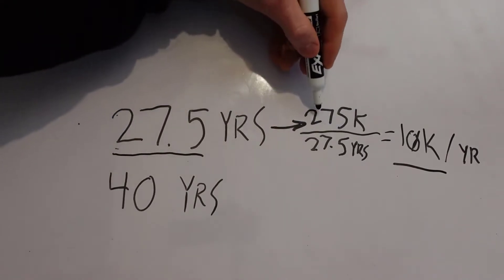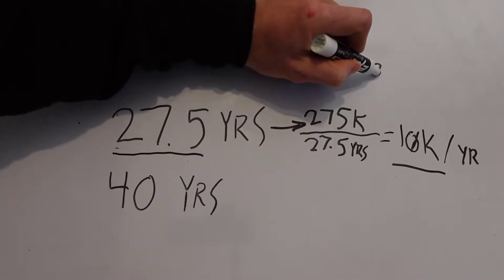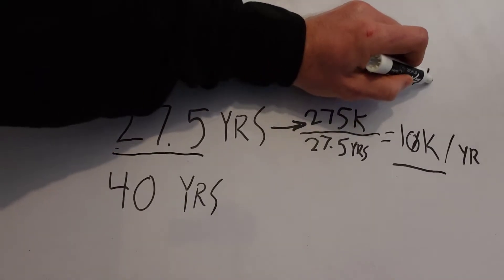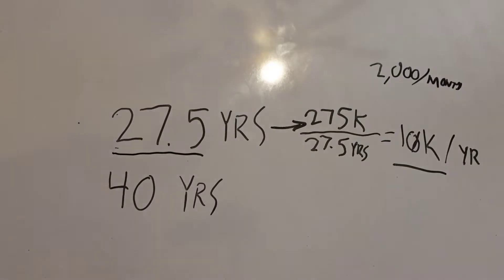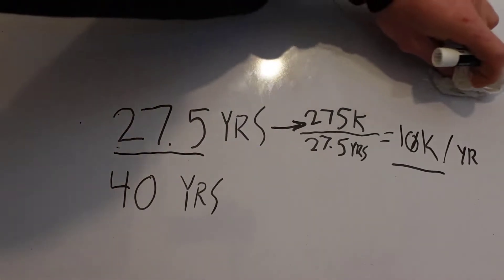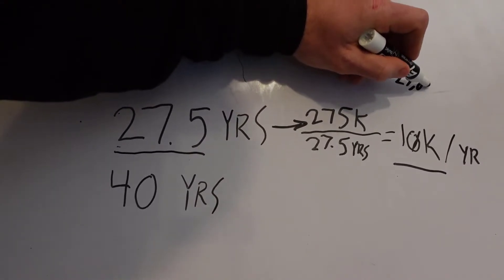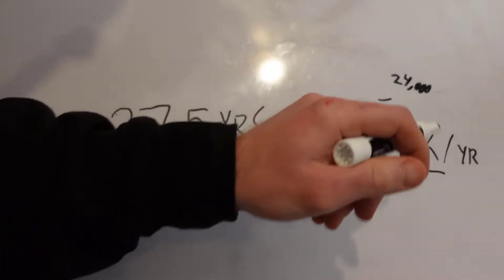So let's say you make off of a $275,000 home — let's just throw an easy number out there — let's say you make $2,000 a month. That's going to be $24,000 a year. So you would take the $24,000 and then automatically this $10,000 would get subtracted against it, and you would actually only show $14,000 in income.